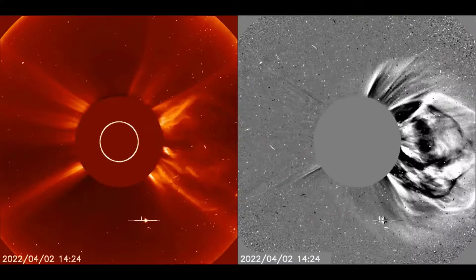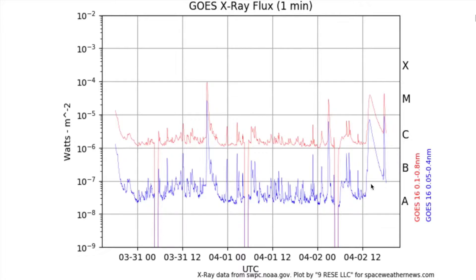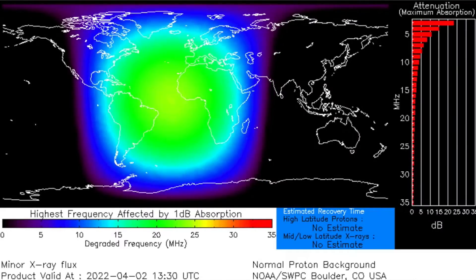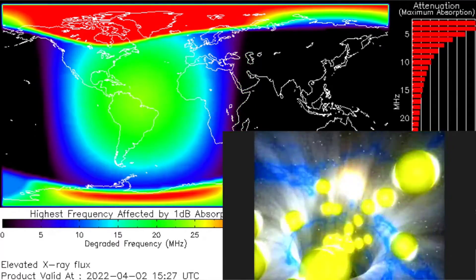A coronal mass ejection is expanding into interplanetary space, directly aimed at Venus. The culprit is that long-duration, thicker flare spike on the X-ray flux charts. It produced a radio blackout that lasted as long as the flare did, and shortly after the flare, it resurged the high-energy protons coming along the interplanetary magnetic fields connecting Earth and Sun.